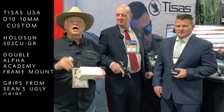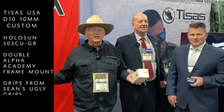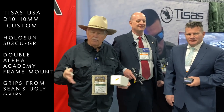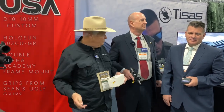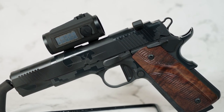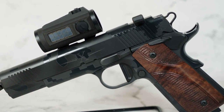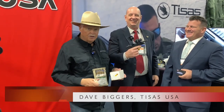We're here at the T-SYS booth at SHOT 2023, getting ready to do something I love — give away something worth a lot of money. We've been talking about this for weeks. T-SYS D10, 10 millimeter, the Hog Slayer. It's got two kills — it's been blooded. I would never give you guys a gun that hadn't already been blooded.